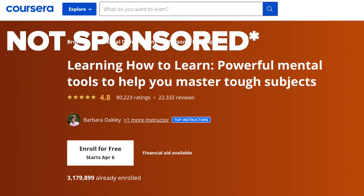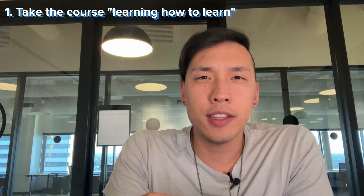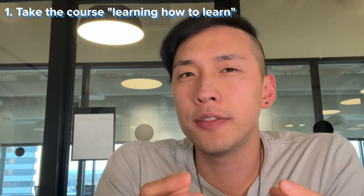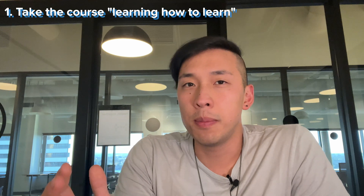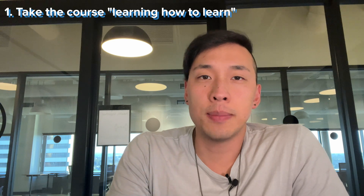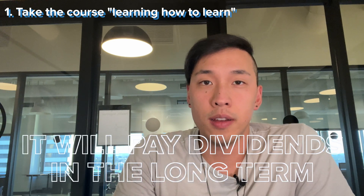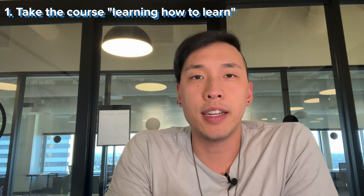The first thing I did, which was critical to the rest of the process, was take the course Learning How to Learn in order to figure out the most effective ways to get information into your brain. When I first got that advice, I kind of thought it was a huge waste of time — it seemed weird to learn how to study before actually studying. But the advice was that if you learn these concepts well to start, they will pay dividends in the long term. I took the course and it was actually very solid and taught me a lot of things I didn't realize before.